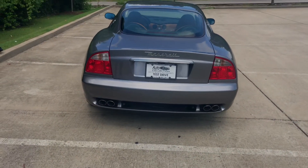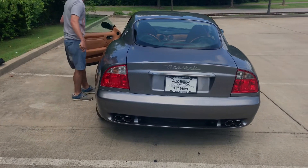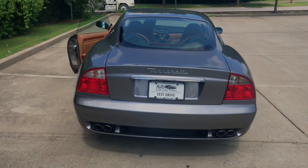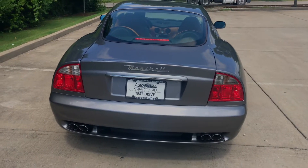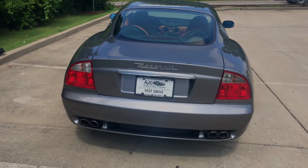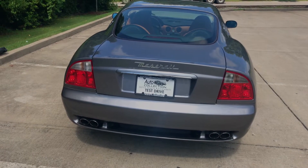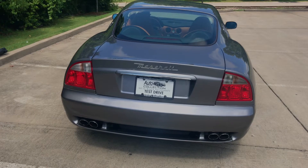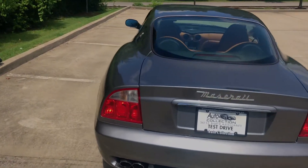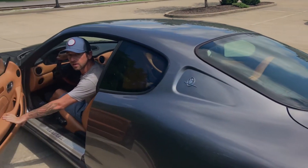Bo Biddle, hop in there and start this sucker up, give her some revs. Remember folks, this thing does have a Ferrari engine, so expect some decent noises to be coming from this end of the vehicle. We have warmed this car up. That sounds awesome! How's it sound in there, Bo Biddle? It sounds great from my perspective — it sounded awesome.